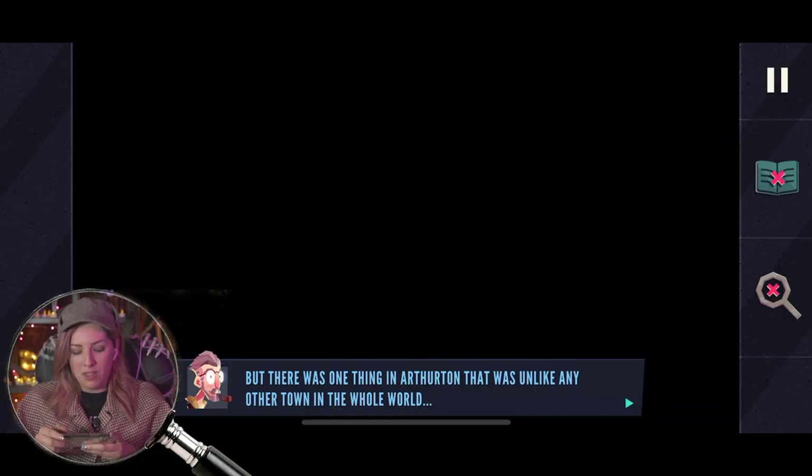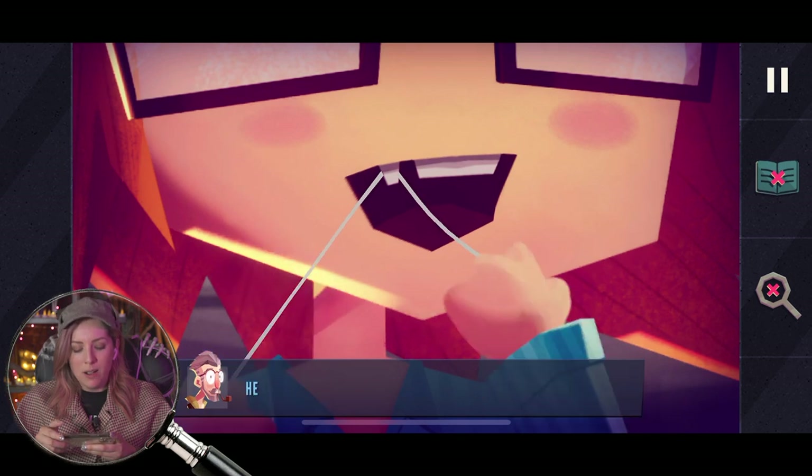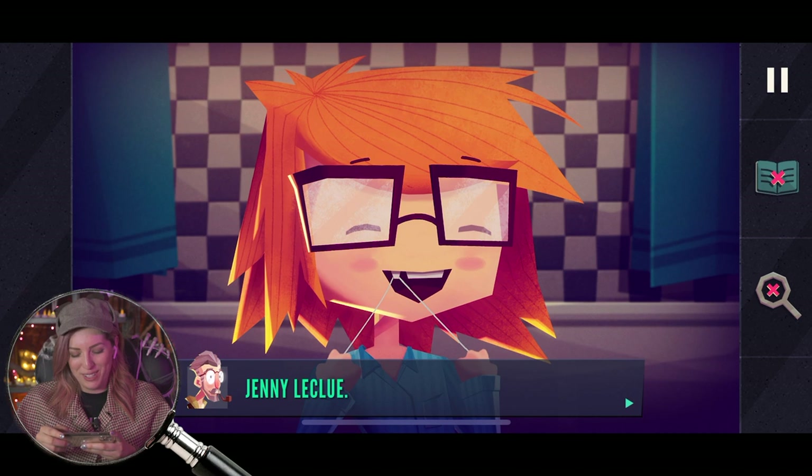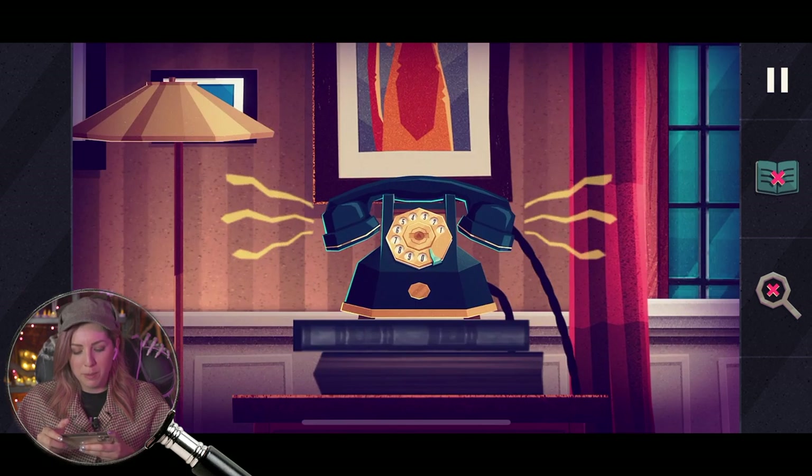But there was one thing in Arthurton unlike any other town in the whole world — Jenny! Actually, it was a girl. Her name was Jenny LeClue. I love it — she's flossing her little tooth. And she was the world's greatest detective. Pick up the phone.